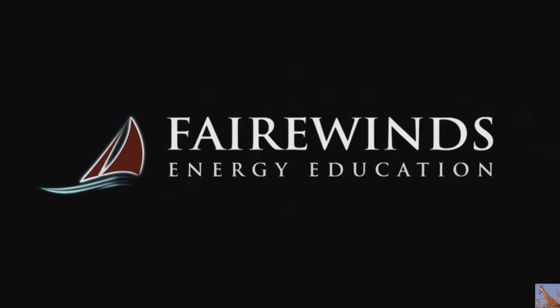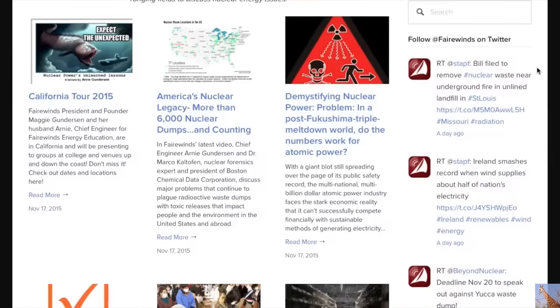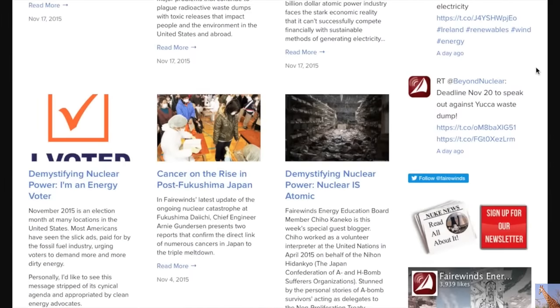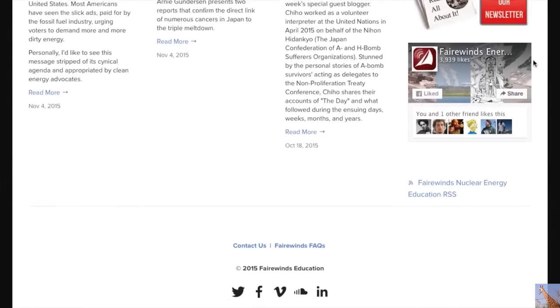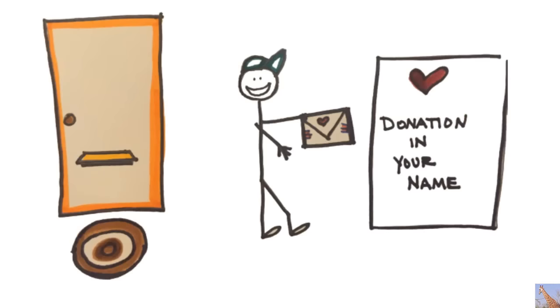Thank you for tuning in to Fairwinds Energy Education's audio update with our Chief Engineer, Arne Gunderson. I'm Maggie Gunderson, President and Founder of Fairwinds Energy Education. I'd like to take a quick moment to express my appreciation to each of you for your continuous support and viewership. Your donations are vital as we continue to speak truth to power and expose the nuclear industry's hidden safety risks.